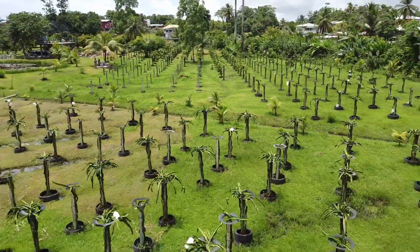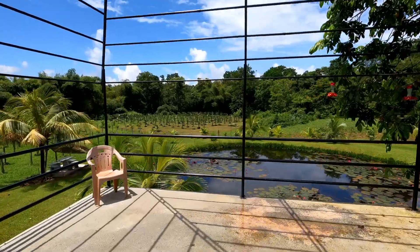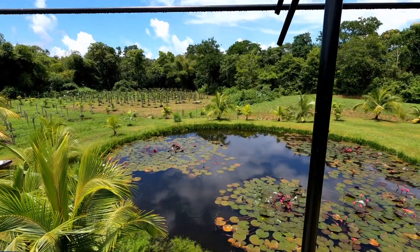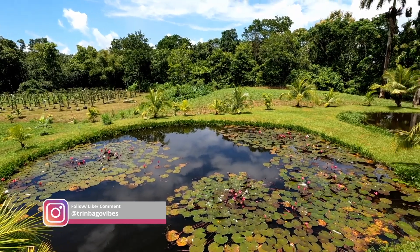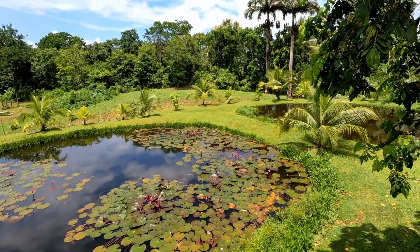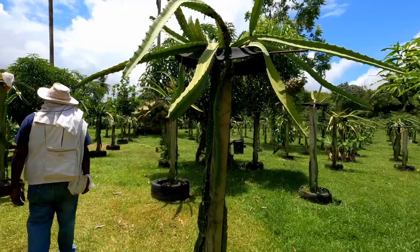On arrival, we were greeted by John, who made us feel right at home as he educated us on the history of the Dragon Fruit Market here at Pioneer, inside Raku Nanon Trace off Roshad Road in Pinal. Then we proceeded into the fields where we learned more about this super fruit.